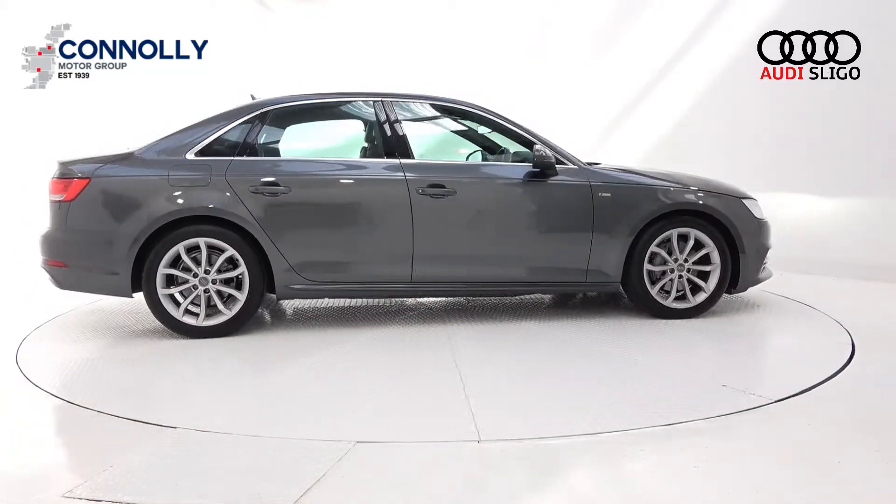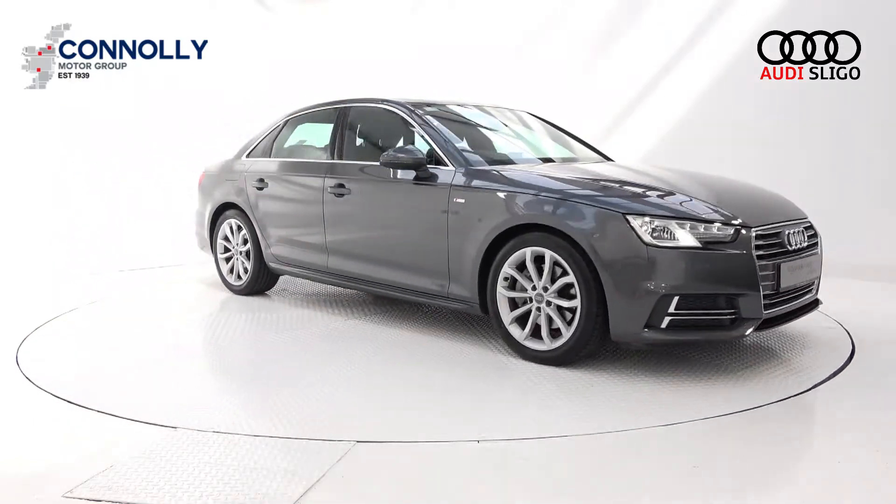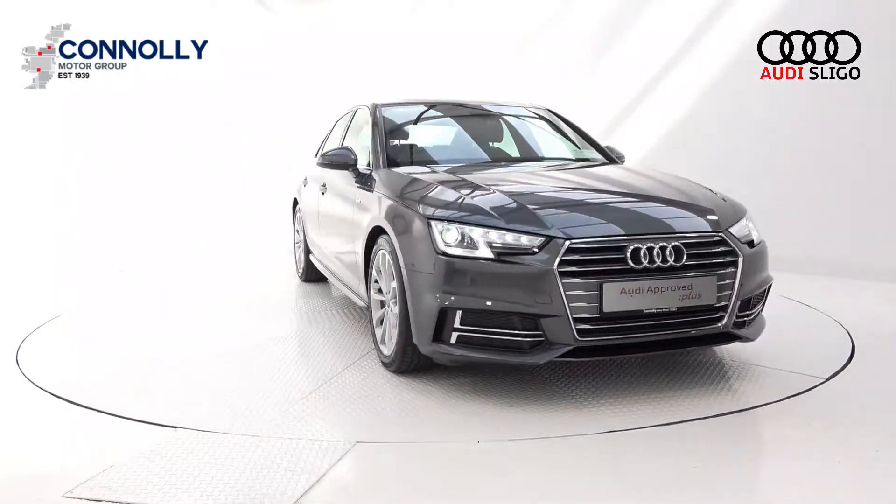The vehicle comes with a very comprehensive Audi Proof Plus warranty with simple PCP finance options and is available for free nationwide delivery.